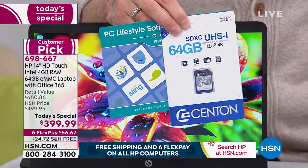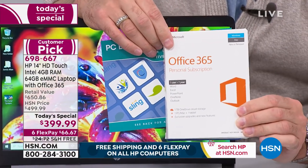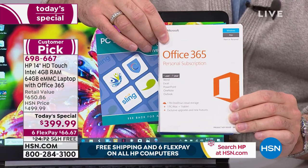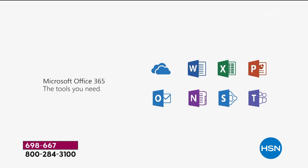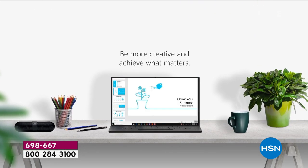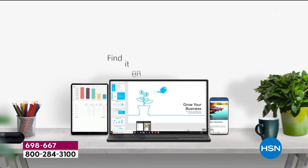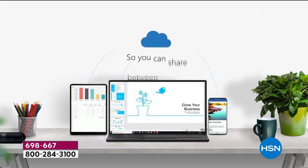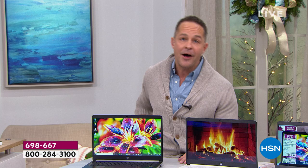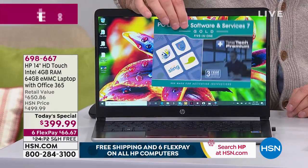We're also including a full terabyte of cloud storage. We're including a full year of Microsoft Office 365 — full versions of Microsoft Word, Excel, PowerPoint, Outlook, Publisher, and all of them. The number one program people in America buy after getting a new computer is Microsoft Office. Not you — when you buy the computer, you get it included, with the most up-to-date Microsoft Office programs.